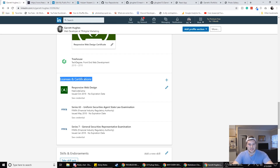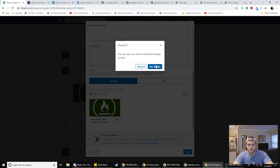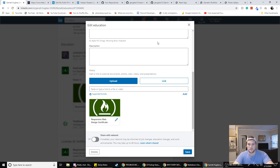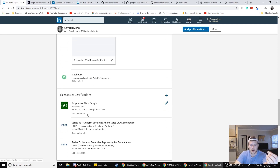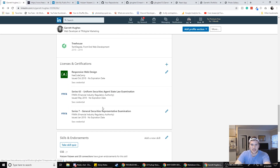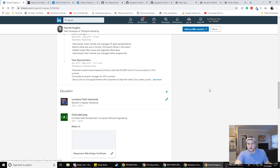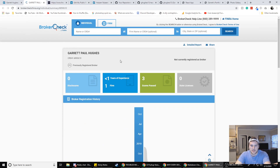Below that you've got your licenses and certifications. You can link multiple certificates — for freeCodeCamp you'd probably have six, and you can click 'see credentials' and it pops up, making it way easier for people to access. If you did Team Treehouse tech degree programs you can add those too. Any other certifications from Udemy — put certificate links here. I've also got my Series 63 and 7 from when I was a broker, so I linked to BrokerCheck.com which has my profile as a broker.